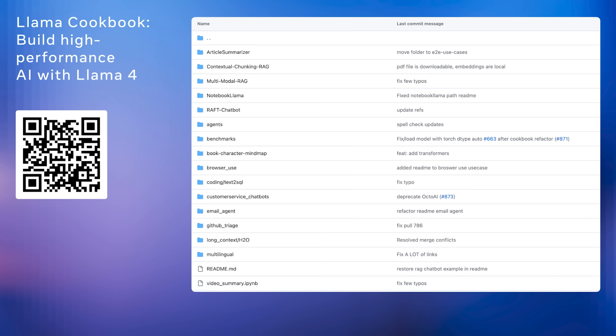To help developers get started quickly, we've created the Llama Cookbook — a collection of ready-to-use examples and best practices for Llama 4. It includes practical recipes for a wide range of use cases, and you can explore the full set on GitHub. It's a great starting point to go from prototype to production with Llama 4. Here's a QR code for our Llama Cookbook where you can explore more recipes and get hands-on.